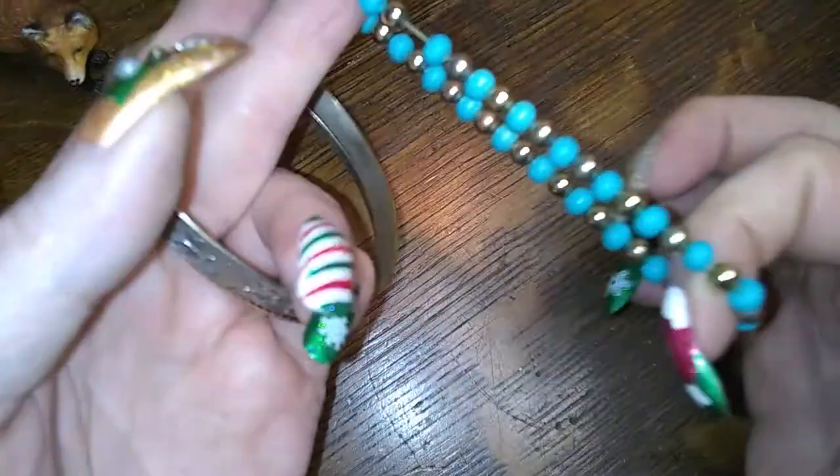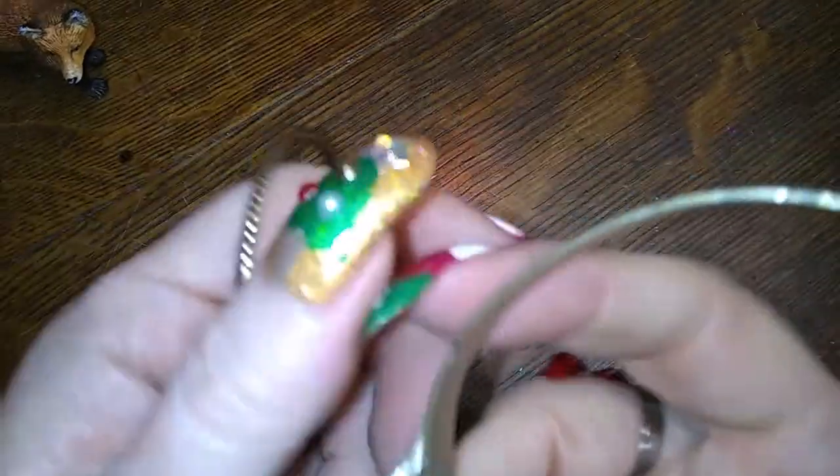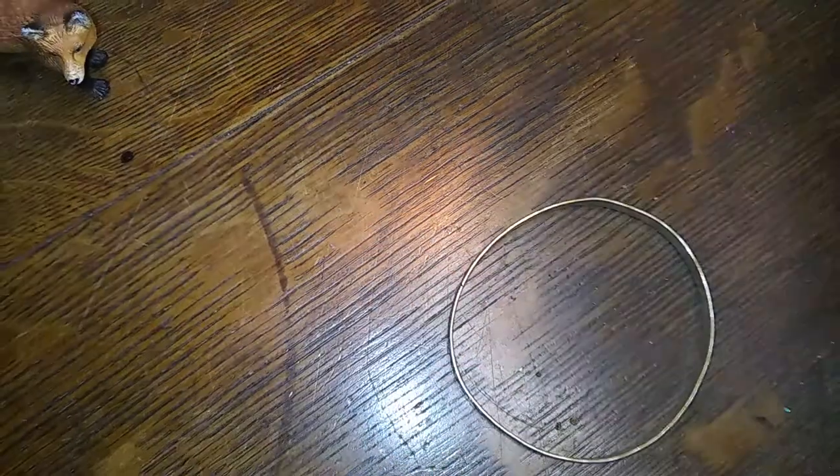Here are some little nondescript bracelets — plastic and metal, but I'm not sure what kind of metal — with little hearts. I don't think it's anything fancy. Let's see if it's fixed to the magnet. It doesn't. Brass. Brassy brass.